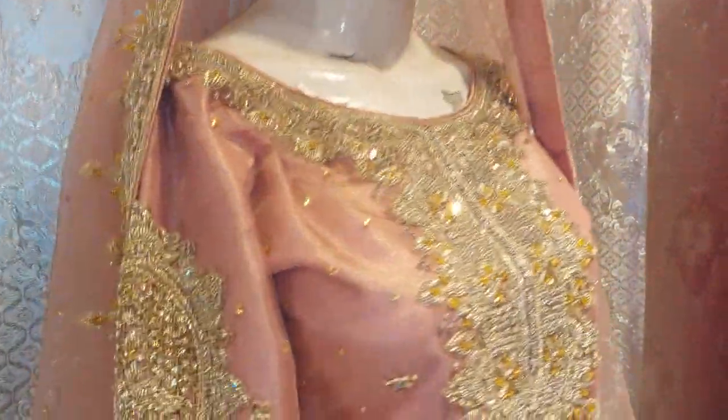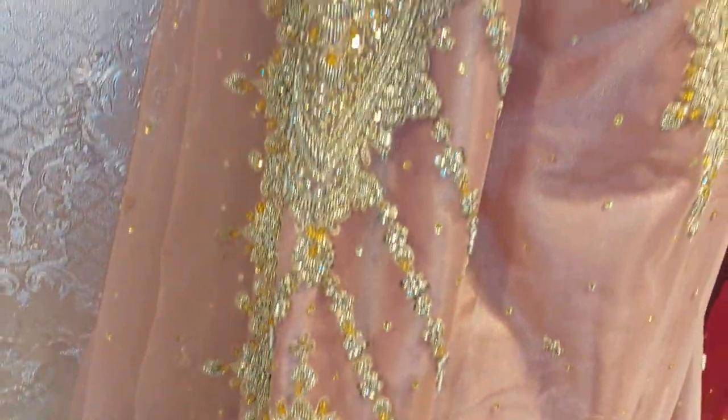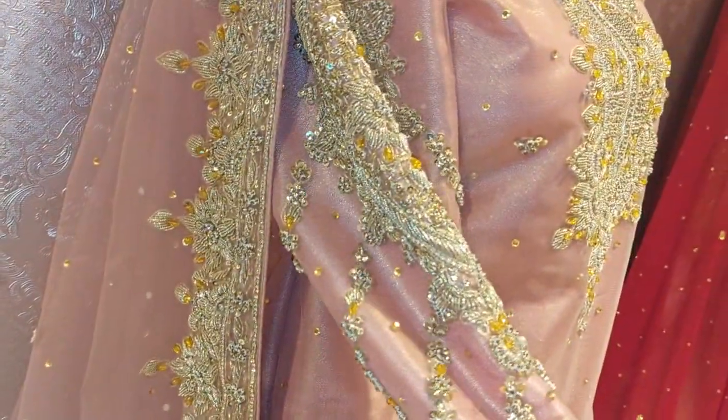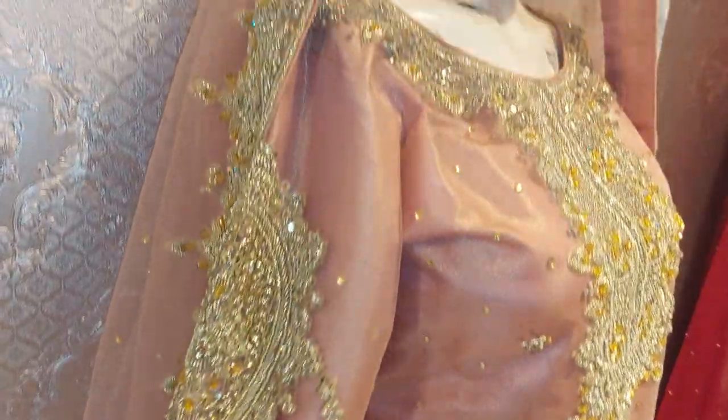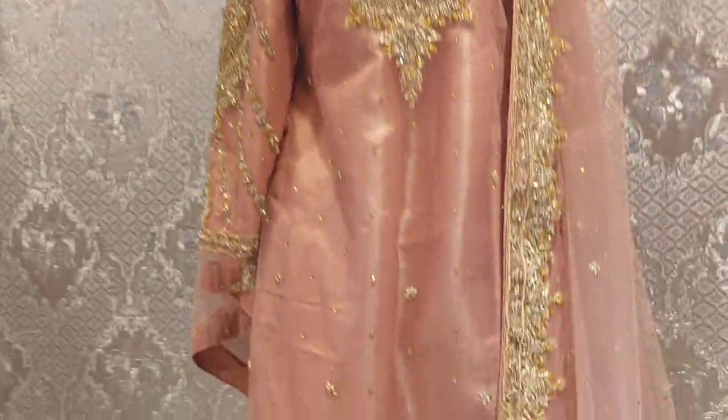Look at the sleeves — the sleeves are very beautiful. It's a full motif. It's a very beautiful sleeve. It's ready to wear; we've prepared it.